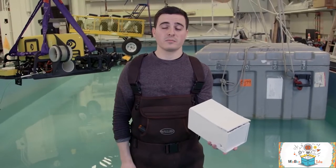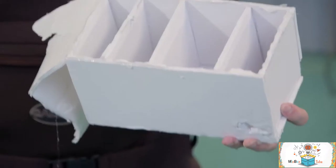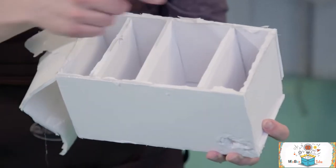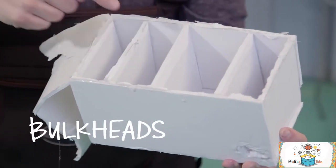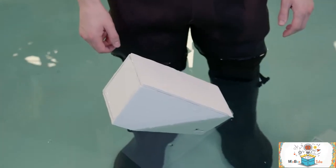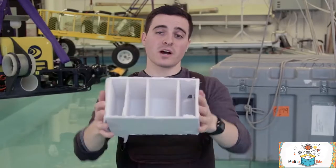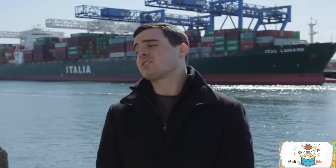The design of this box basically prevents too much water from getting into it. This box's hull was divided up into watertight compartments with these walls called bulkheads. So when I made a hole right here, only this compartment filled up with water. The rest stayed dry and were able to keep the box afloat. This box is subdivided, and so is this ship.